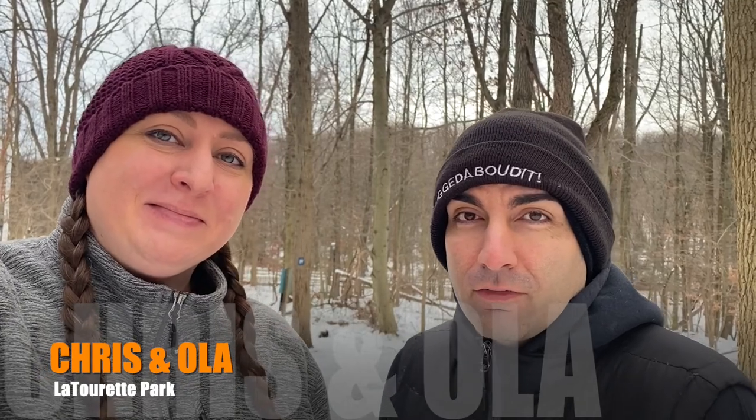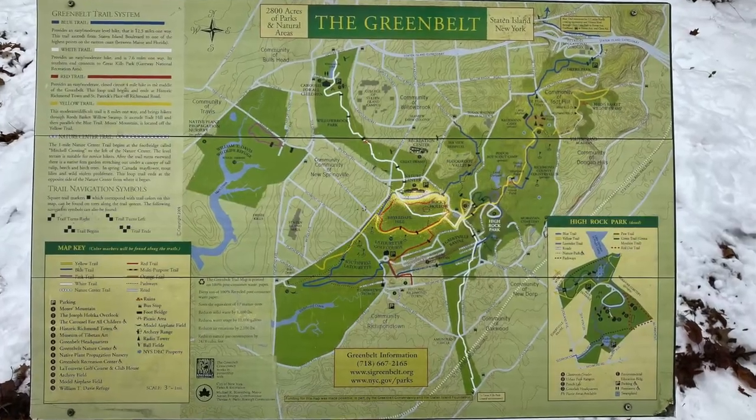Hey guys, welcome back to the channel. If you're new, I'm Chris and I'm Ola. We're here today at La Tourette Park at the nature center, and we plan on starting at Haire Doll Hill. There are some ruins there, so we're going to check it out. Apparently according to legend there's a ghost there. Stick around and come on, let's enjoy the adventure.